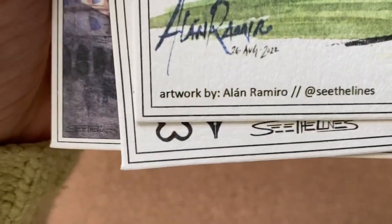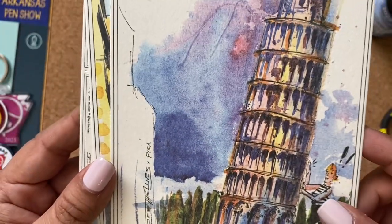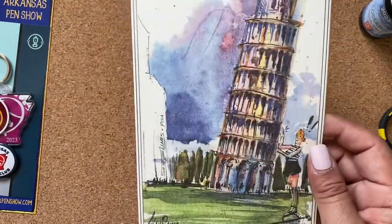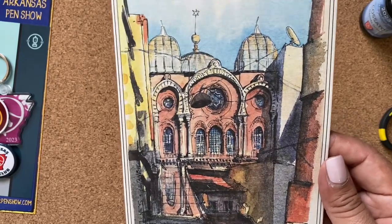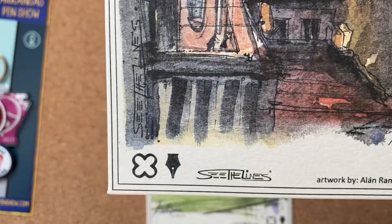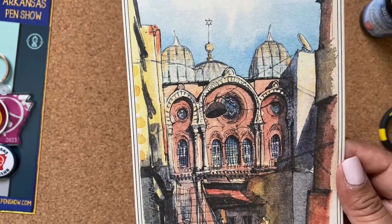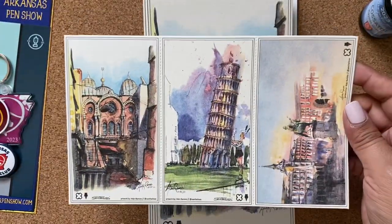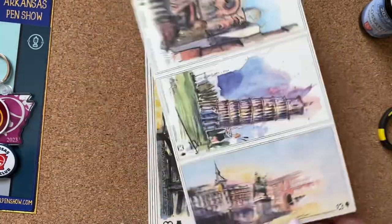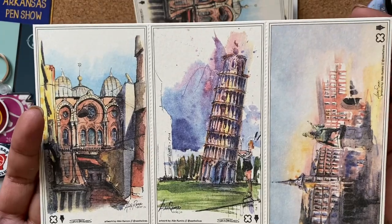This is awesome - I'm not going to want to use it as blotter paper, this is like artwork. Look at this artwork by Alan Romero at 'See the Lines.' That is so cool, it's blank on the other side but I don't think I can use this as blotter paper - this needs to be framed. Same artist, 'See the Lines.' And smaller ones - I love this. I have dupes of this one so maybe one I can use for a B6 or a pocket notebook.